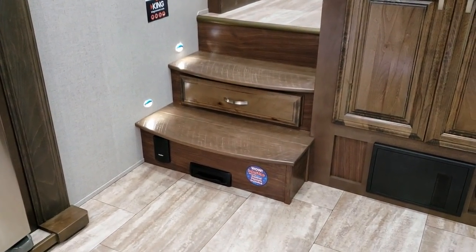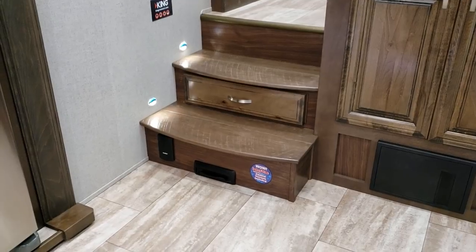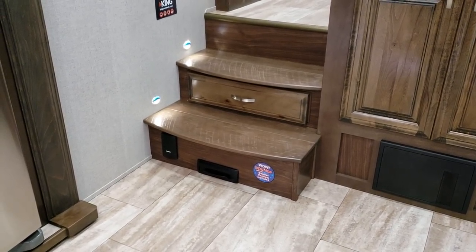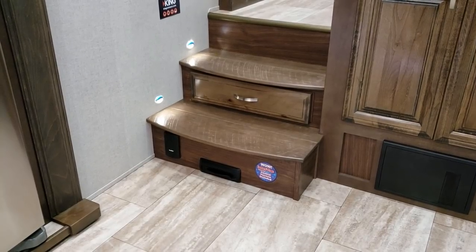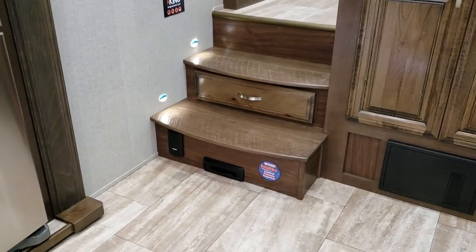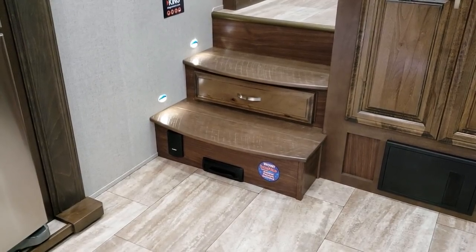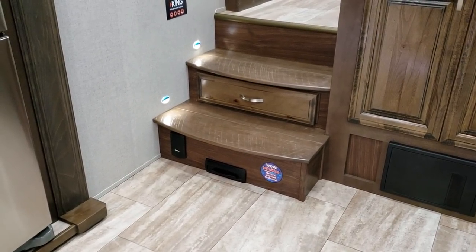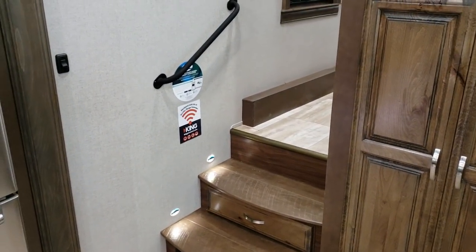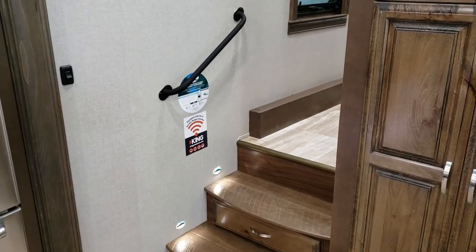Right here you've got wood steps going up through the coach, and below there is your central vac. It has a place to hook up a hose, and then a dustpan vac that you just step on and sweep in with a broom. There's a drawer right there, so you've got extra storage hidden right in that step area. Nice metal grab handle going up the step area.